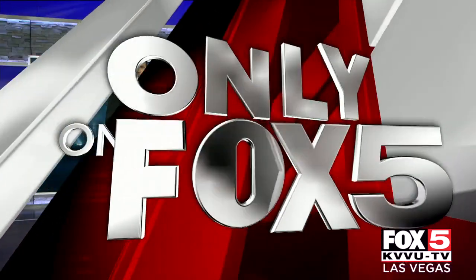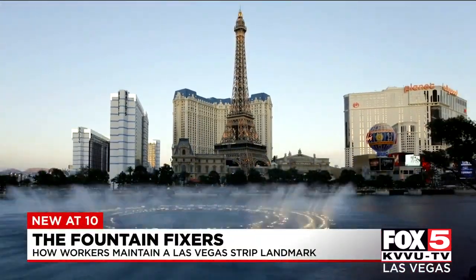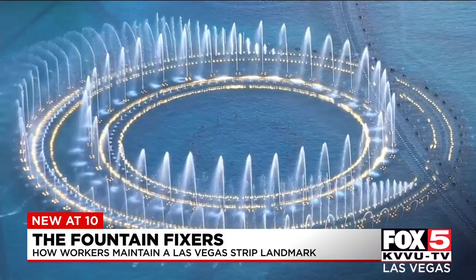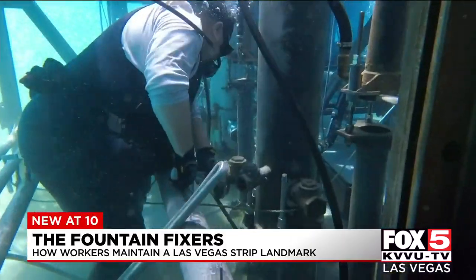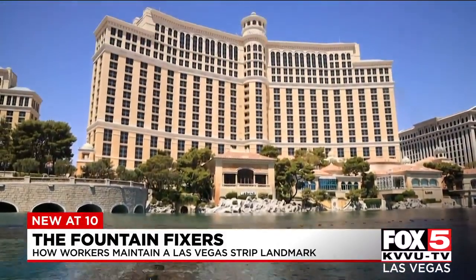So only on Fox 5, we got a behind-the-scenes look at the iconic Fountains — how exactly they work and how they're taken care of. There are over 1,200 pieces of equipment that make the show run, maintained by dedicated engineers and laborers, about 30 of them, who maintain the Fountain in the 21-million-gallon Bellagio Lake.